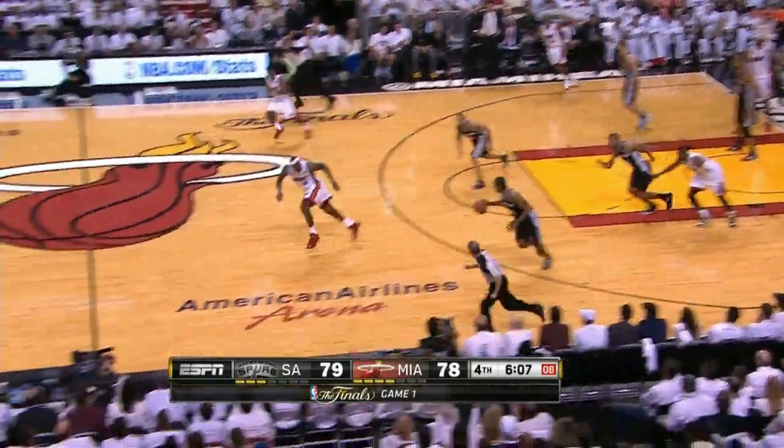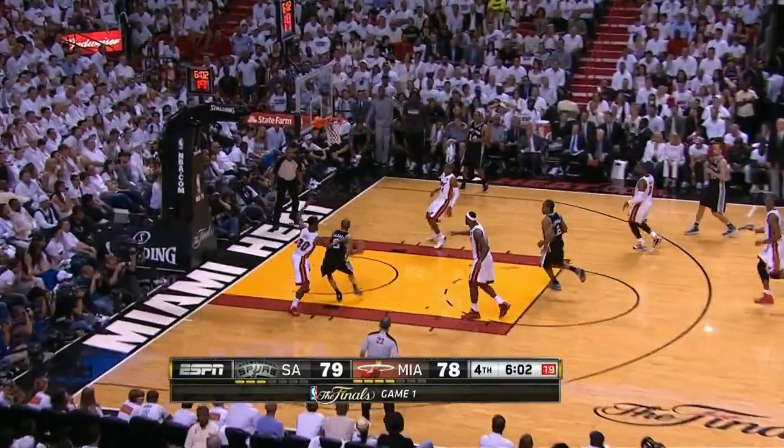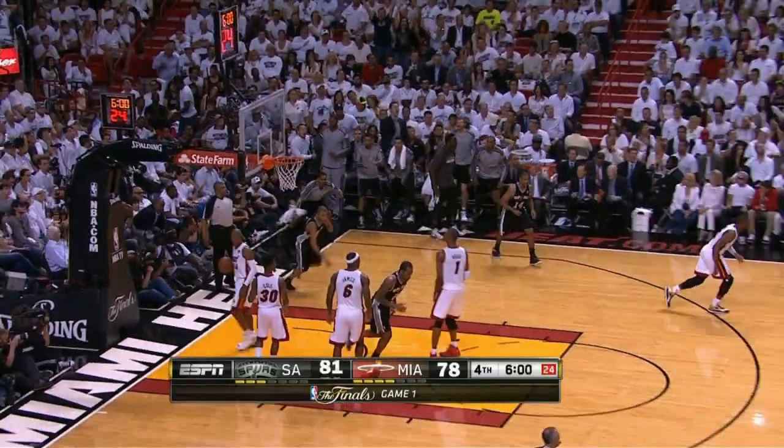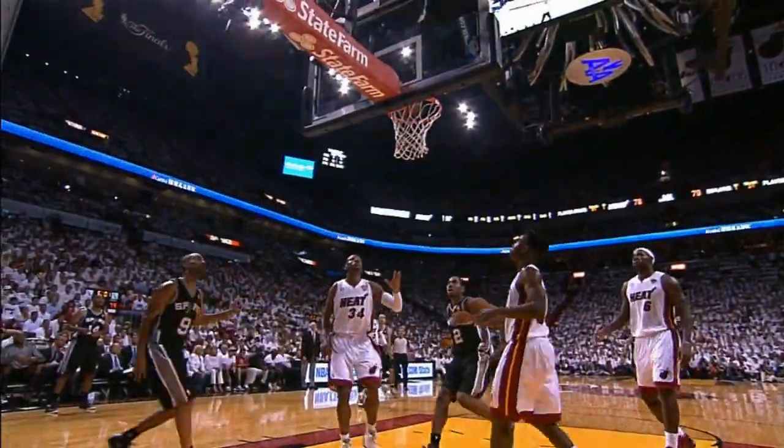A whole lot of great defense played by the San Antonio Spurs. Kawhi Leonard getting the turnover, and then on the other end, it is Tony Parker — Parker spinning his way past Norris Cole.